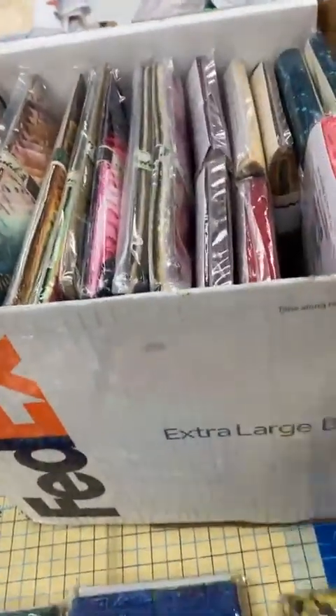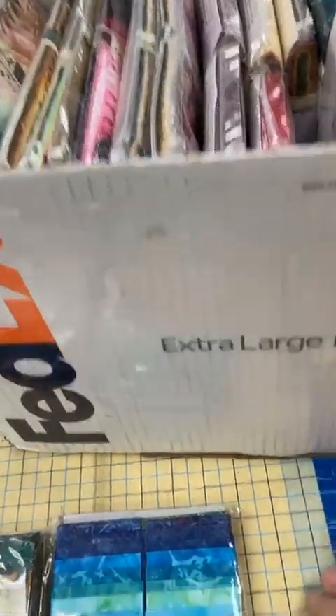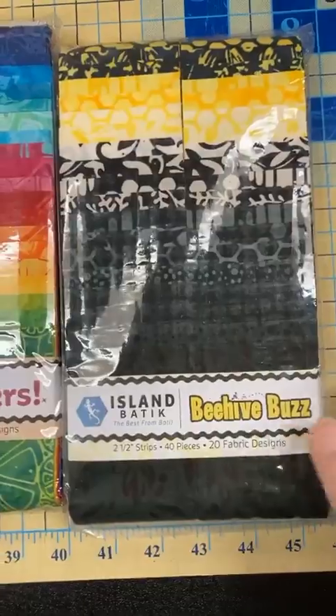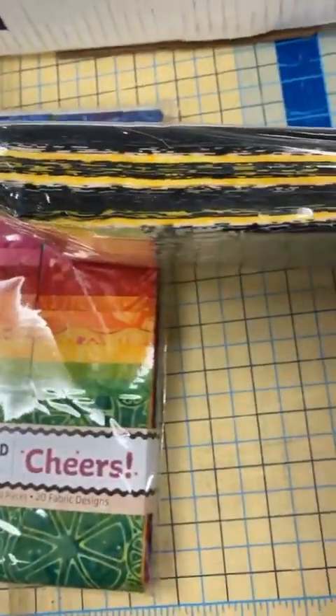What else have we got? Oh boy — Beehive Buzz. Where are the bees? Does anybody see bees? I don't see bees. But it's all yellow and black batiks.